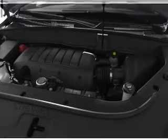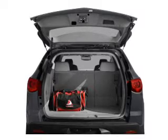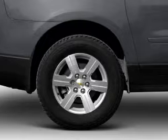GPS navigation will guide you to your destination. Stand out from the crowd with premium wheels. Get advanced listening benefits from the premium sound system. The anti-lock braking system will help deliver you safely to your destination.